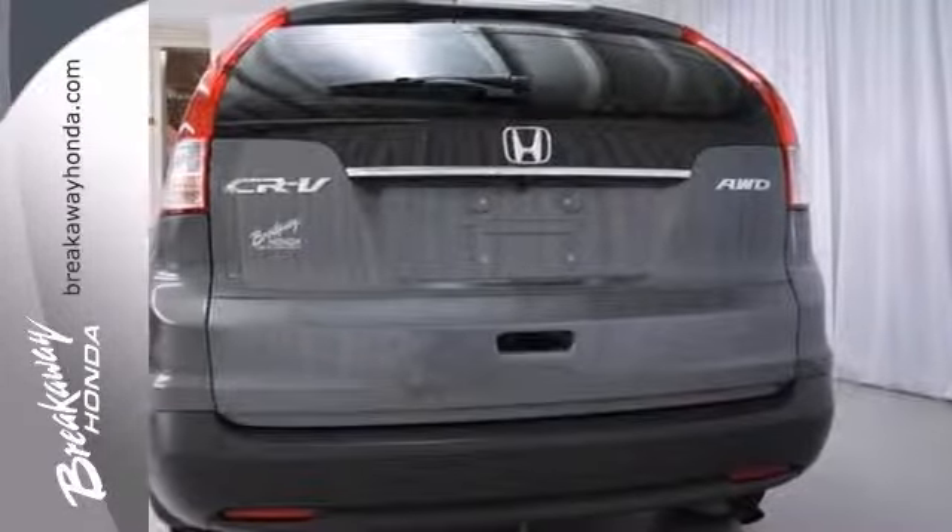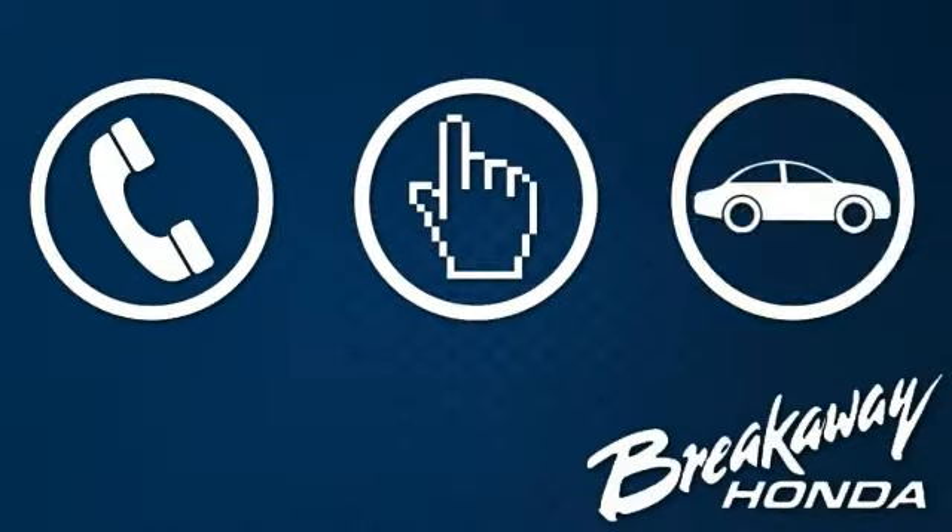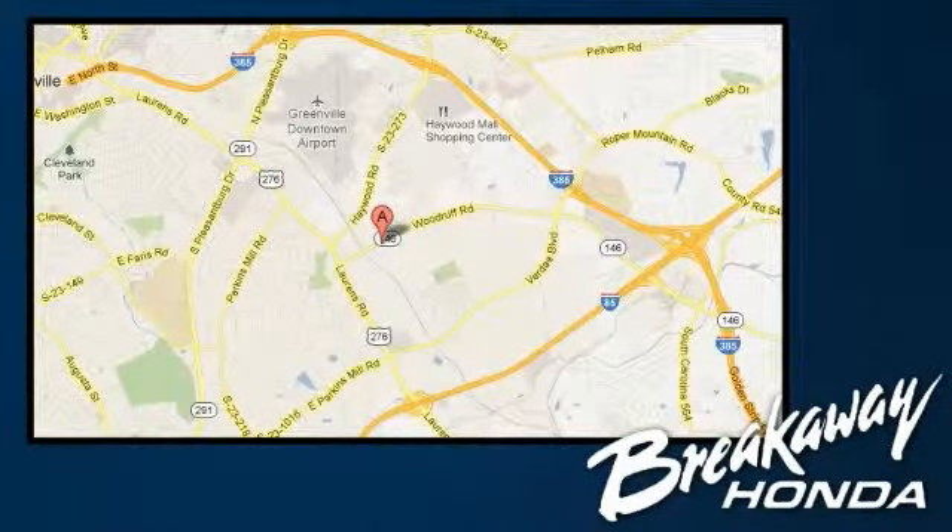Don't miss out — see this Honda for yourself today. Call, click, or stop in today. We're conveniently located at 330 Woodruff Road in Greenville, South Carolina.